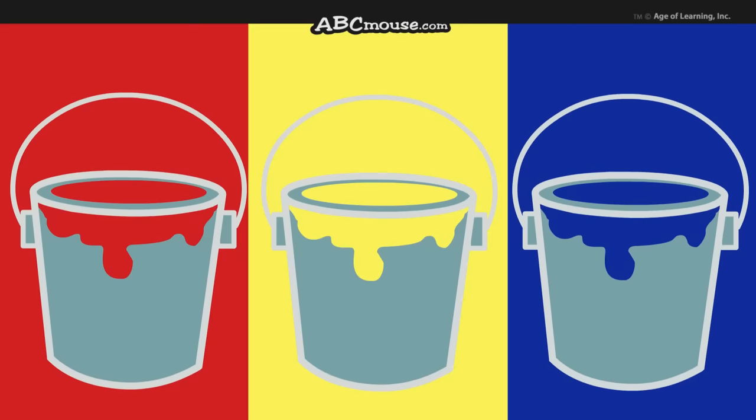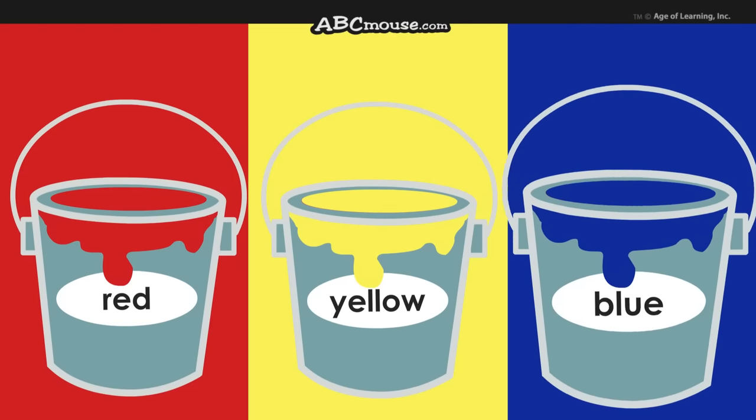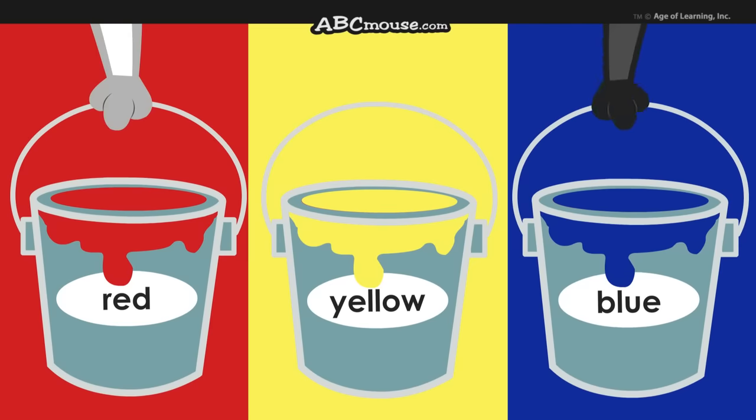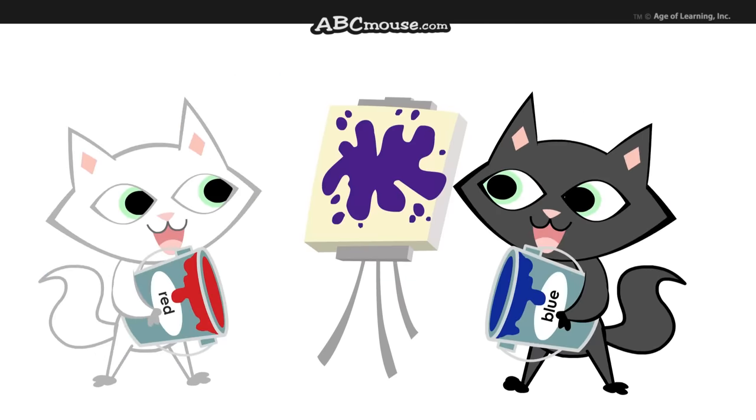There are three primary colors. They are red and yellow and blue. When any two colors are mixed together, they make a brand new color for you.